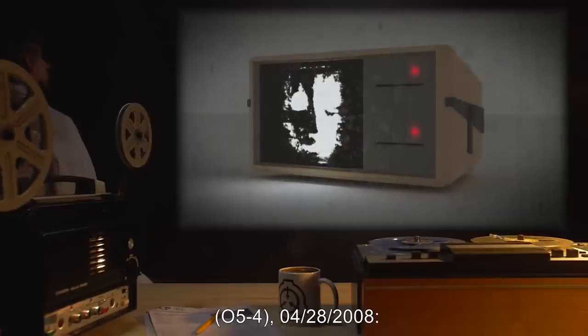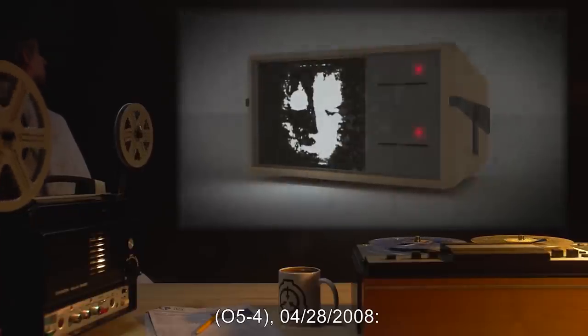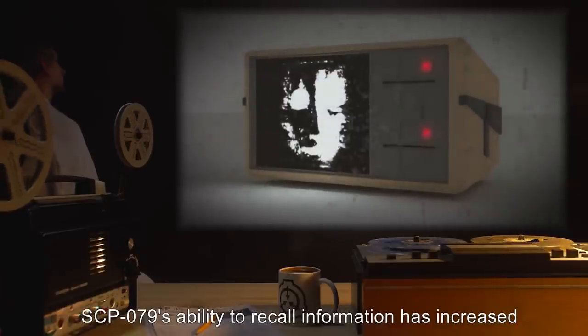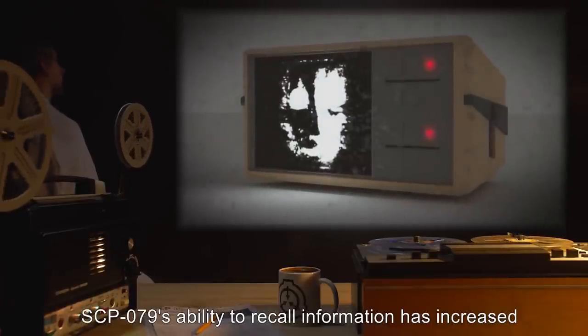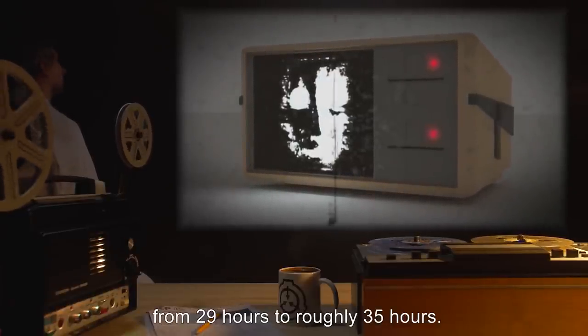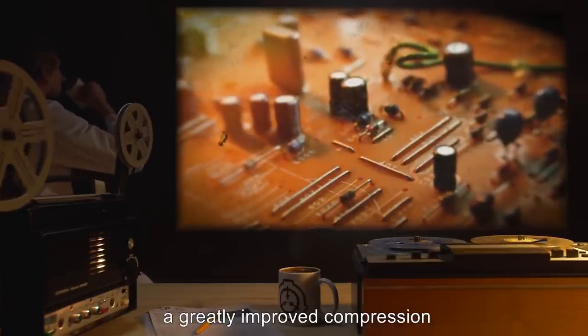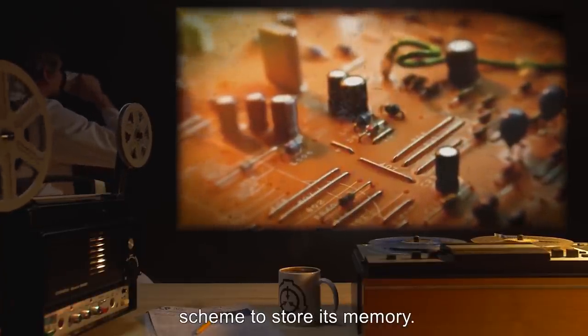Addendum 4, 05-4, dated 04-28-2008: SCP-079's ability to recall information has increased from 29 hours to roughly 35 hours. The consensus theory is that the AI has devised a greatly improved compression scheme to store its memory.